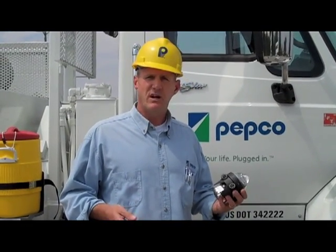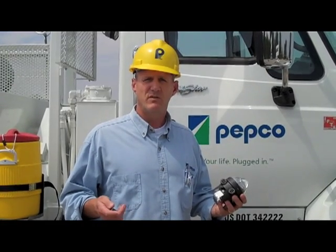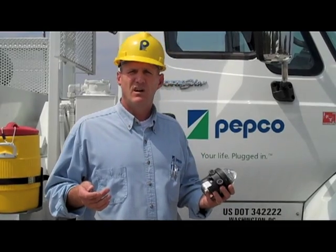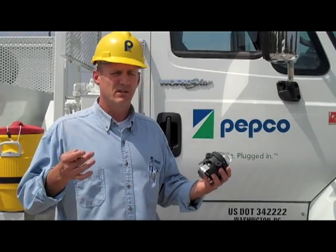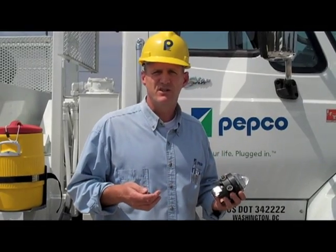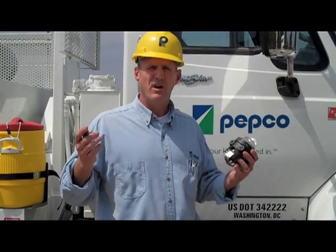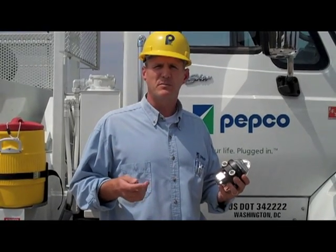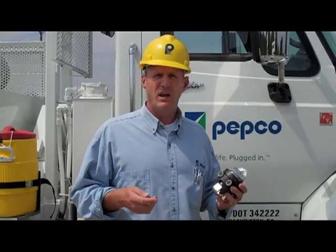Basically, it's a simple device that we are hanging on the overhead lines. And what would happen is if we saw a fault occur, unfortunately the lights go out. We can use these devices placed in strategic locations to help us bring back as many customers as we possibly can as quickly as possible while we locate where the problem is.